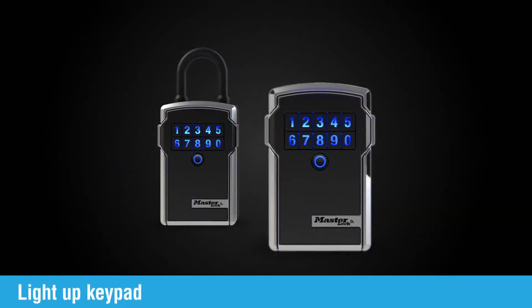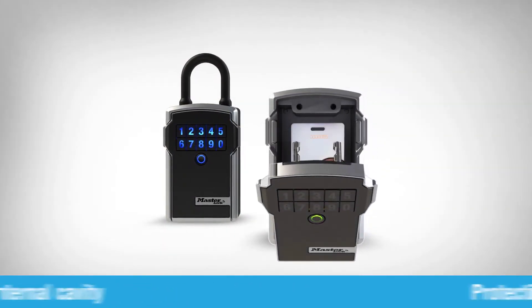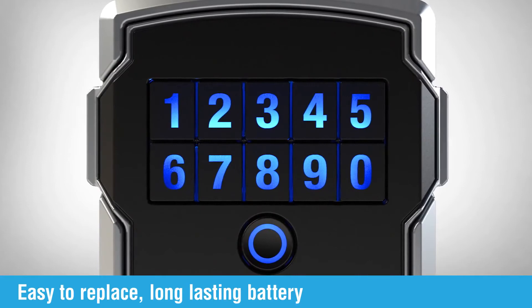Both models feature a light-up keypad for convenient nighttime visibility, large internal cavity, and a protective coating that prevents scratches to doors and hardware finishes, and a long-lasting battery that's easy to replace at any time.